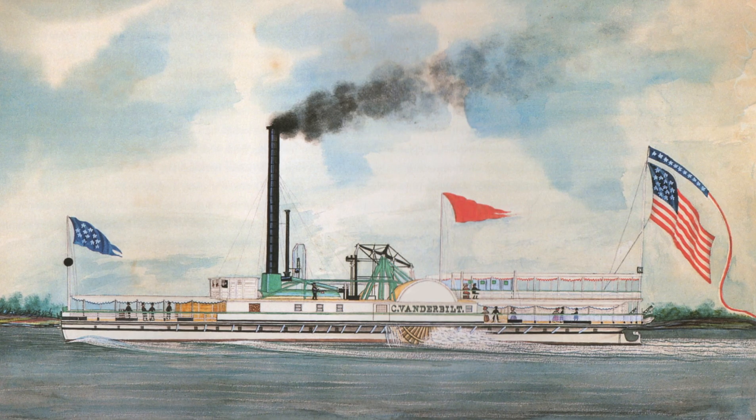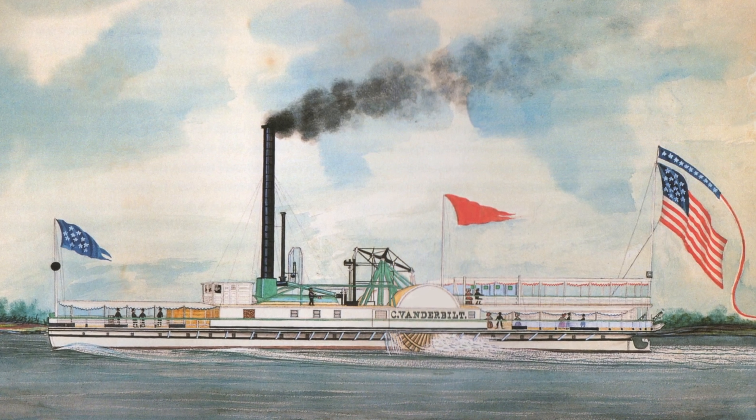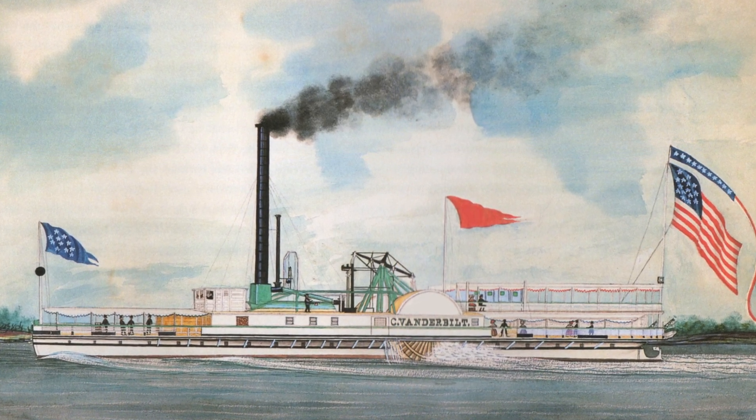As I researched this shipwreck using some of the clues we found on the wreck, one of the vessels that came to my attention was a sidewheel steamer called the Black Joker, or as she was originally known, the C. Vanderbilt, when she was built in 1838 in New York City. In my pursuit for a shipwreck identity, it's taken me all over the place — from New Orleans, Louisiana, to Charleston, South Carolina, and also to Cuba. I mean, who does that for a shipwreck? It's crazy.